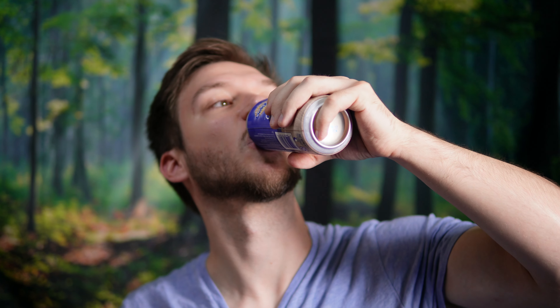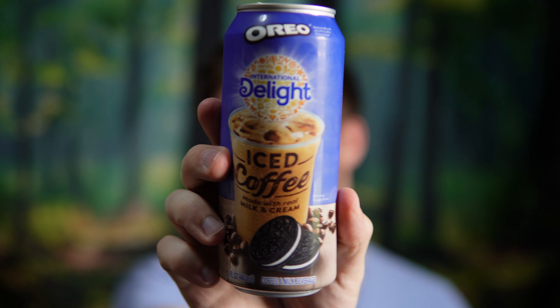Cheers! Yeah, pretty true to the name. Tastes like you dunked Oreos into your iced coffee. It has a strong cookie flavor to it — like if you were to take just the black part of the cookie, break it off and eat those, you get that strong flavor, and then the cream flavor kind of tastes like the cream in the middle.